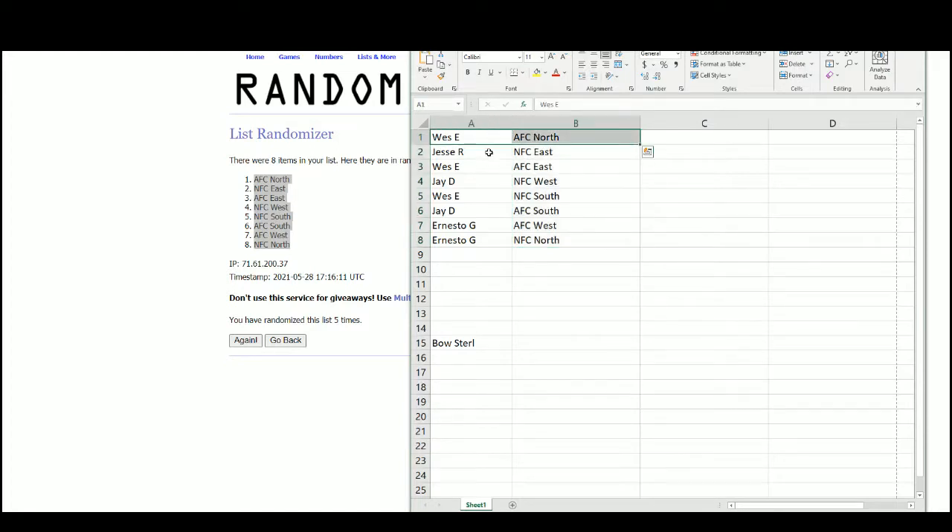We've got Wes with the AFC North, Jesse with the NFC East, Wes with the AFC East, Jay with the NFC West, Wes with the NFC South, Jay with the AFC South, Ernesto with the AFC West, and Ernesto with the NFC North.